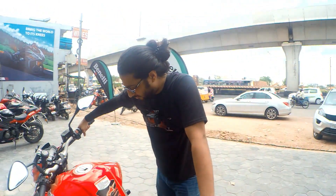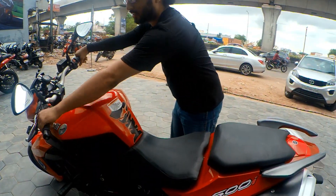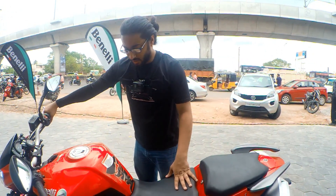Where did you go — around the city or outside the city? You should really do some exploration. We have so many places around Hyderabad. Is the seat really hard, or is it comfortable? With reference to your height of 5'10" or 5'11"?